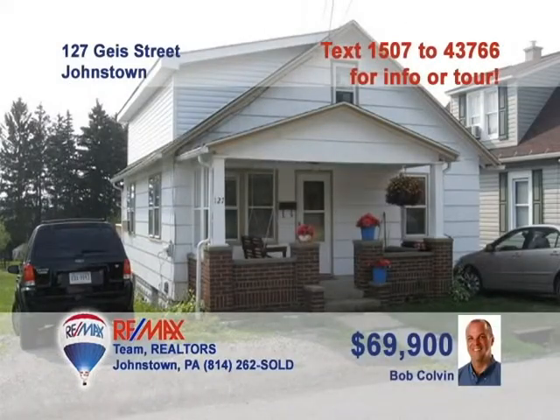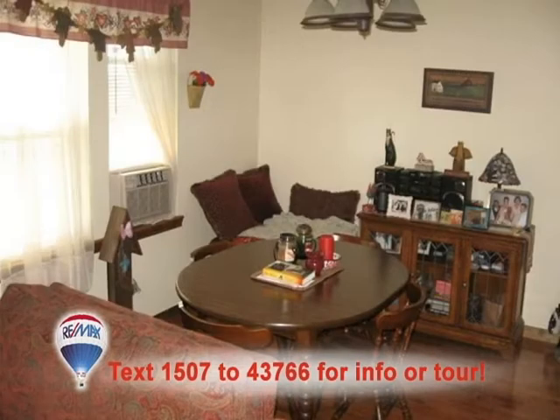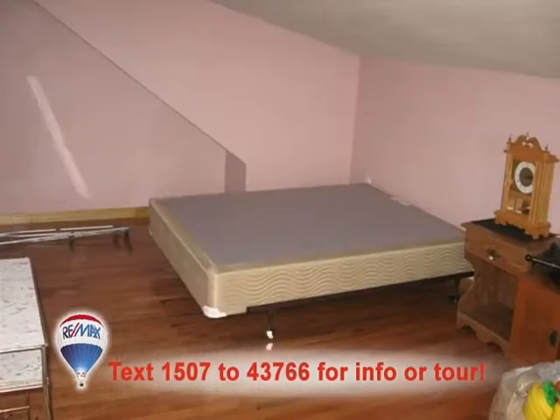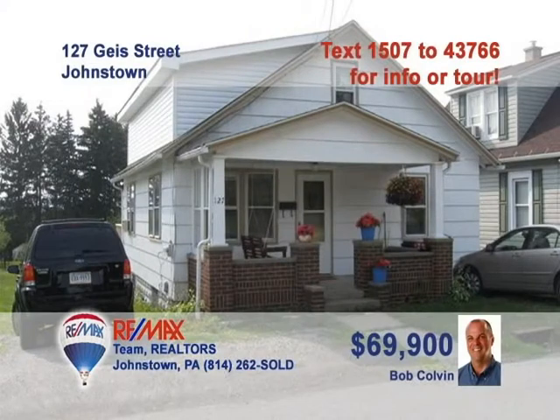This nice starter home in Geistown is offered by Bob Colvin, listing specialist for the Bob Colvin team. Your furniture is sure to look even nicer on the hardwood floors in the living room. The hardwood continues into the dining room, where you can enjoy family meals. The galley-style kitchen with oak cabinets is clean and bright. All three bedrooms feature gorgeous hardwood floors. And there's lots of backyard for the kids. Contact a buyer agent to see it all.